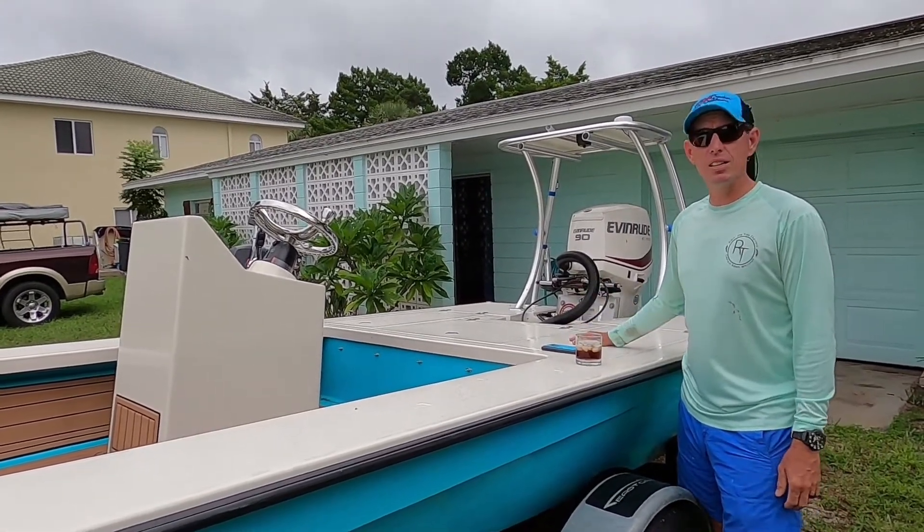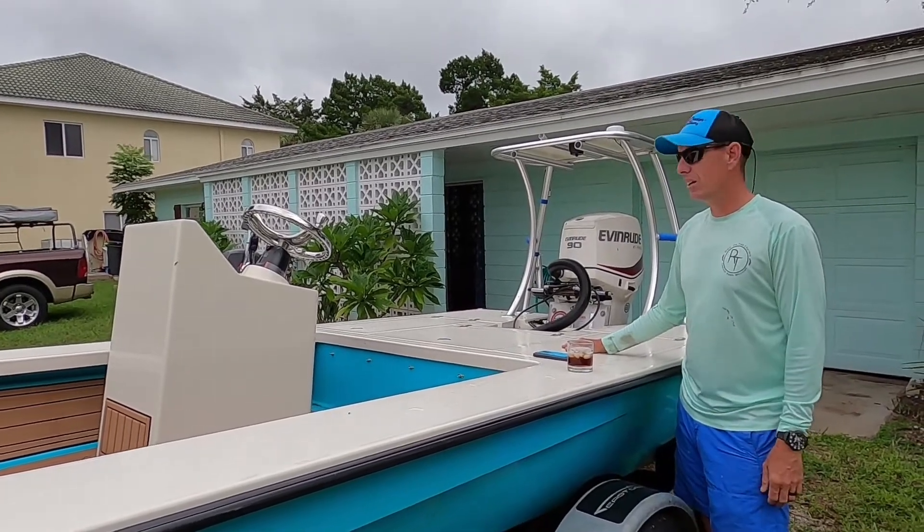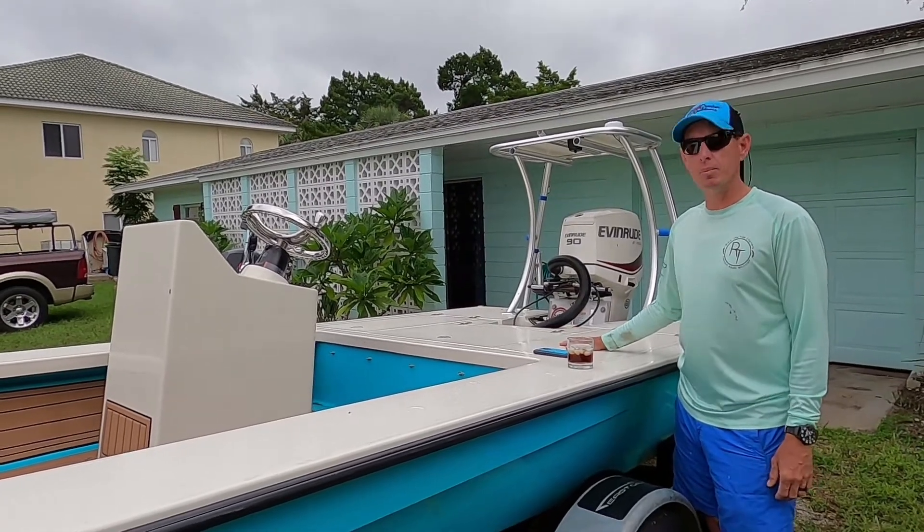This boat's been great. We've taken it 18, 19 miles offshore, trolled for grouper, done some things like that. We would get this boat again. If we were buying another boat, we would buy the same boat.